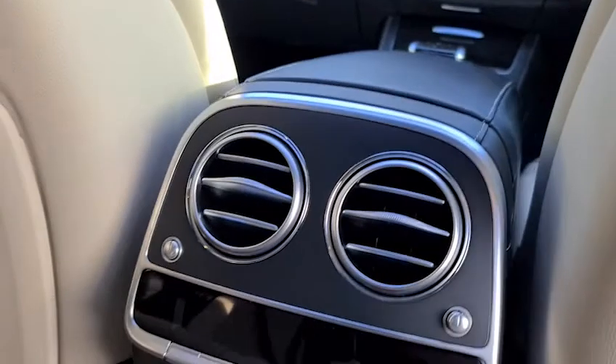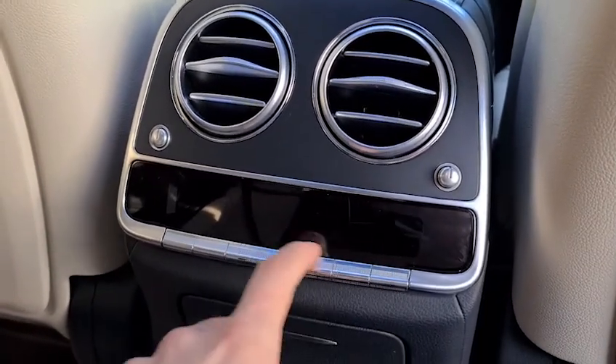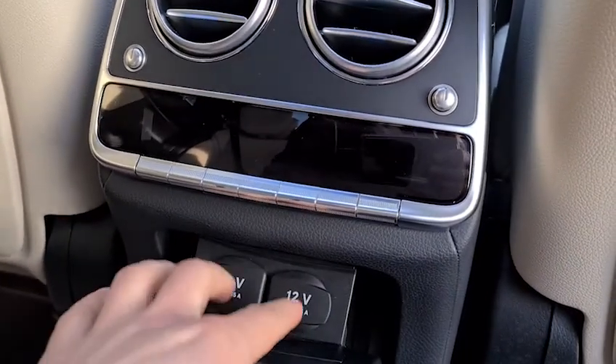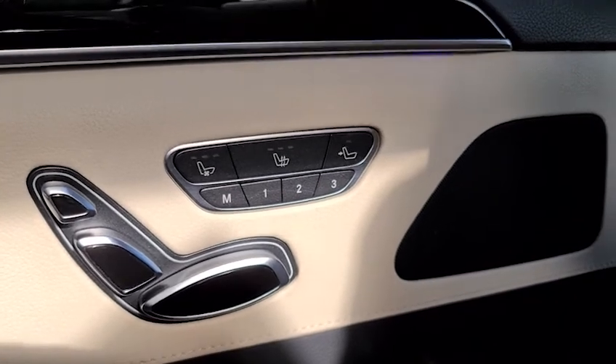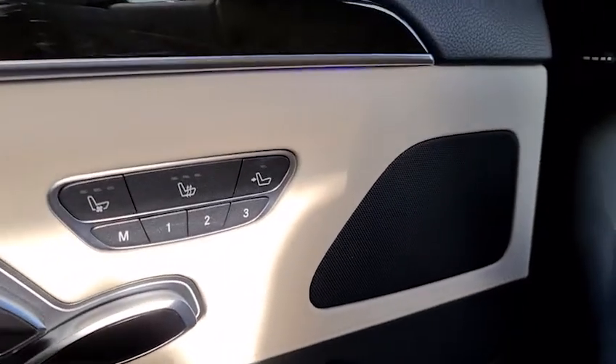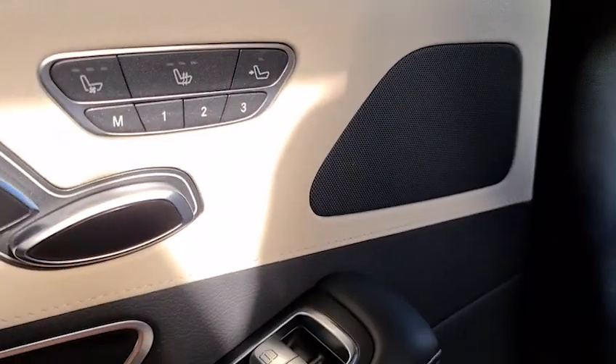We have four-zone climate control, which will show up here when the vehicle is running. We also have two 12-volt connectivity points, four electric heated and cooled memory seats in the rear, and you can also control the front left seat from the rear left position.